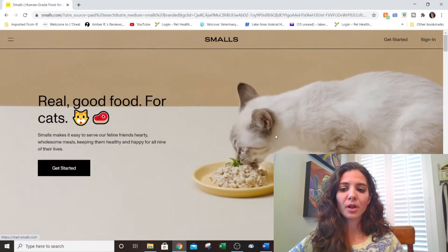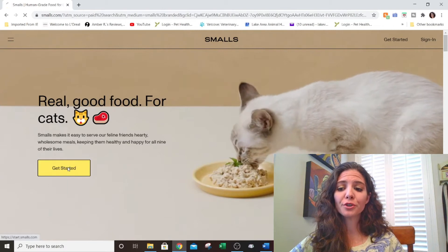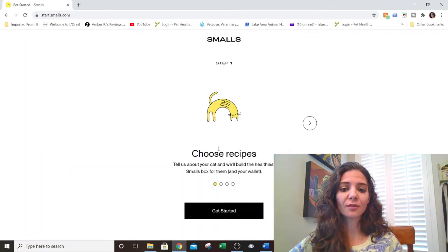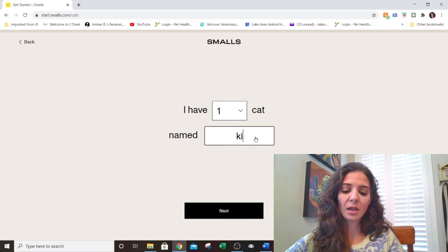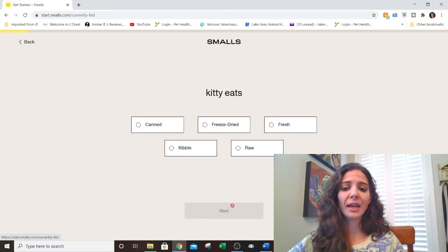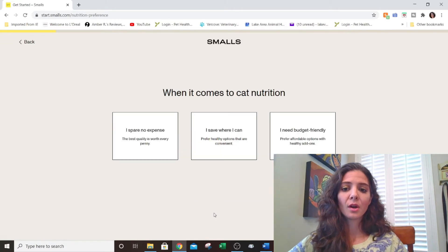They do predominantly cats — I'm not sure they do dogs — so this is going to be a cat food review, which is nice because I haven't done very many of these. You click 'Get Started' and it brings up a series of questions that are fun to answer. You go through them and it tells you what foods they offer that fit your needs. It asks for some information so they can build the healthiest Smalls box for your pet and your wallet.